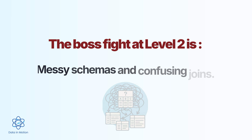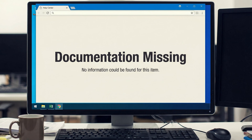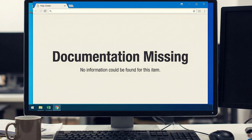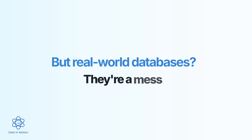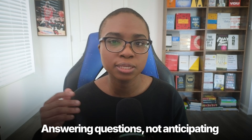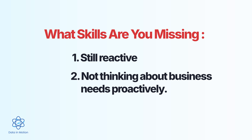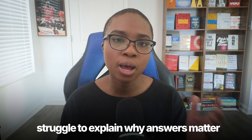The boss fight at level two is messy schemas and confusing joins. You're trying to answer a business question, but the data lives in five different tables, the column names don't make sense, there's no documentation, and when you try to piece them together, you get duplicate rows or missing data with no idea why. This is where most self-taught analysts hit a wall — they've learned SQL from tutorials with clean, perfectly structured data, but real-world databases are a mess. What skills are missing? You're still reactive, answering questions but not anticipating them, and your data storytelling is probably weak — you can find the answer but struggle to explain why it matters.